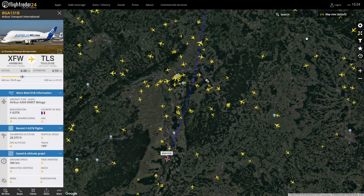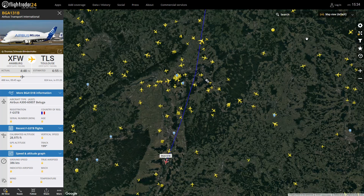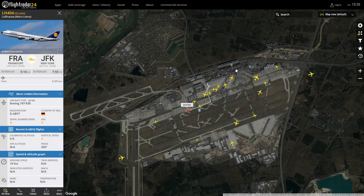Here we have the Airbus Beluga — the Beluga 2, from Hamburg to Toulouse. Probably got some good stuff on board inside it. The new Beluga XL has come out now, right? Yeah, there you go — Airbus Beluga.